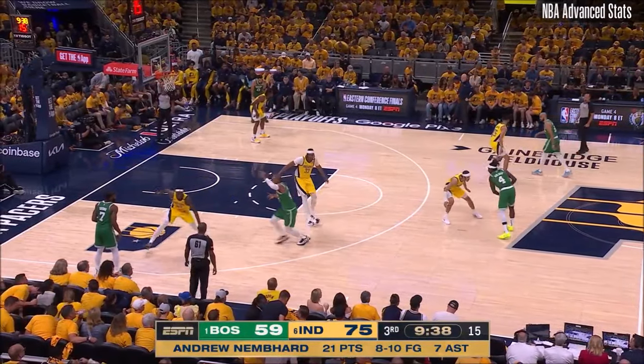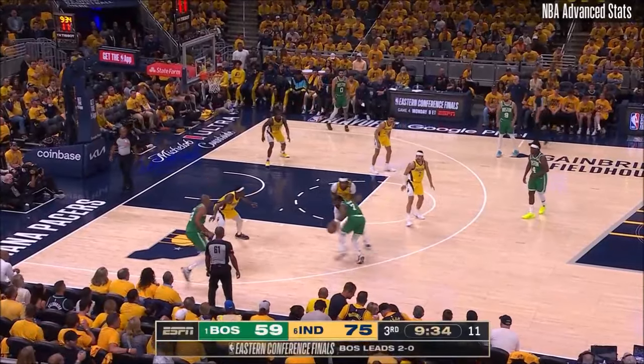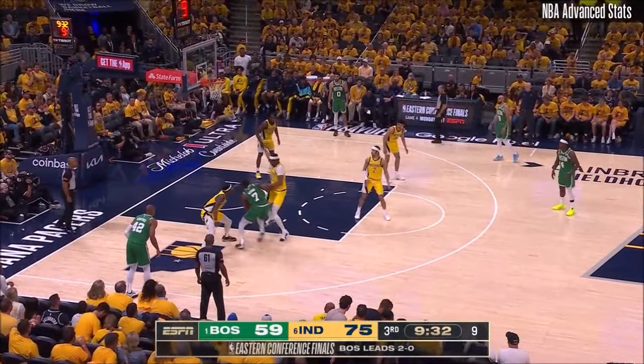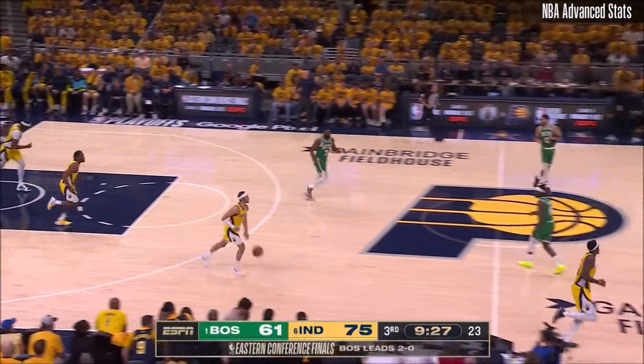He has not felt any sort of pressure or physicality when he has the basketball in his hands. Jalen Brown gets inside, took some contact, laid it up beautifully with the left hand.